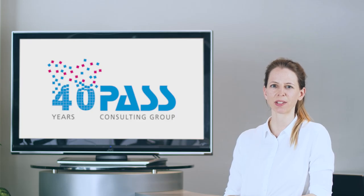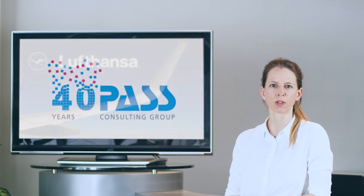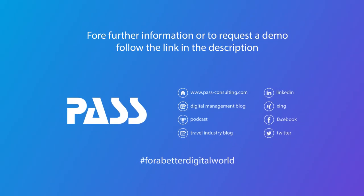This year we celebrate an anniversary — PaaS turned 40. And in fact, one of the first IT projects PaaS ever did was for Lufthansa. Then, like now, we remained connected through challenging IT projects in various areas. We at PaaS are looking forward to continuing to share our passion for smart travel technology with Lufthansa Group. Thank you.